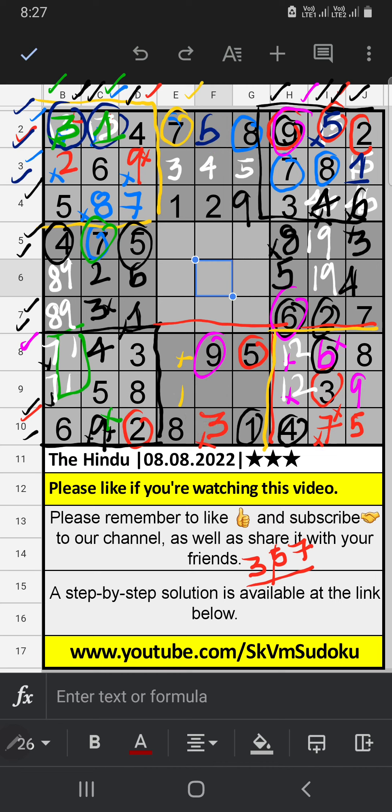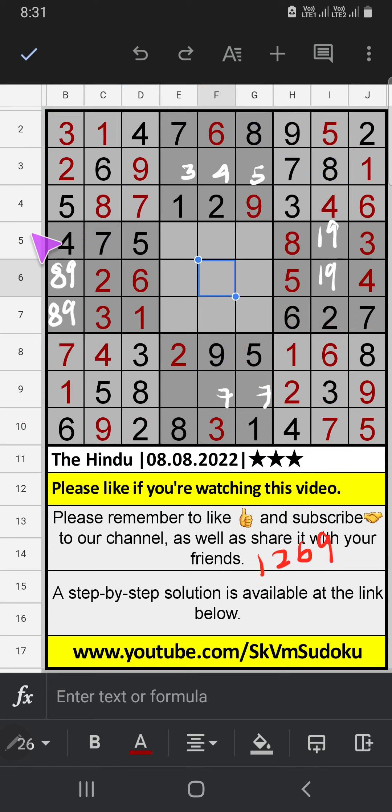Column E has 7, so 7 can't come in these cells — 7 will come in one of the cells; we will confirm later. In the 9th row, we have 7, so 7 can't come in that cell — 7 is confirmed here, then 1 is here. The 9th row has 1, so 1 can't come in that cell — 1 is confirmed here, then 2 is here. The 8th row has only one number remaining: 2 is confirmed here. In the 5th row, 2 is confirmed here.